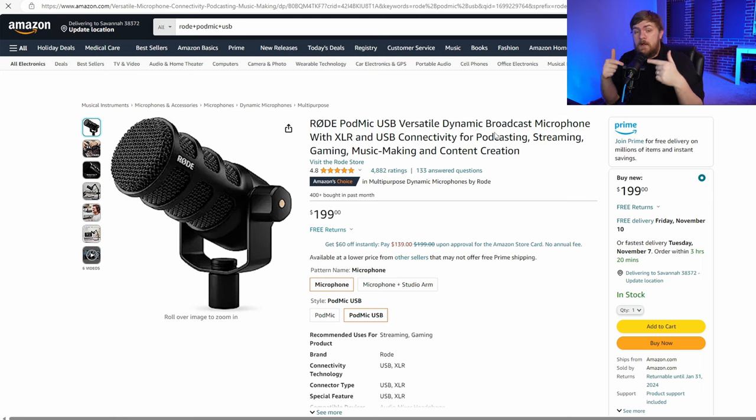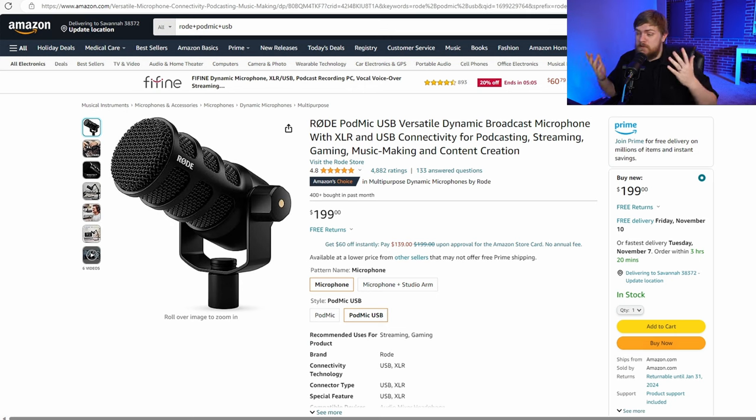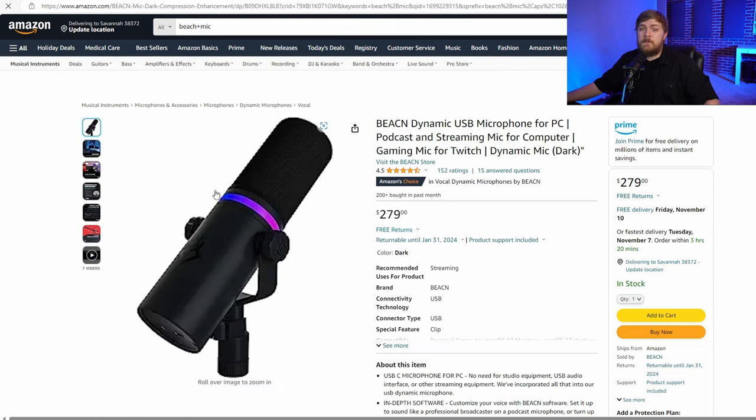This is the microphone right in front of me — for this portion I am using the Rode PodMic USB. Rode sent this out to me; I'm not making any money by saying anything about it and I haven't even made my review yet. But this is just a solid microphone. It's got the option for XLR and USB so it's very flexible, you can plug headphones into it. If you've got $200 in your budget, that might be a good option.